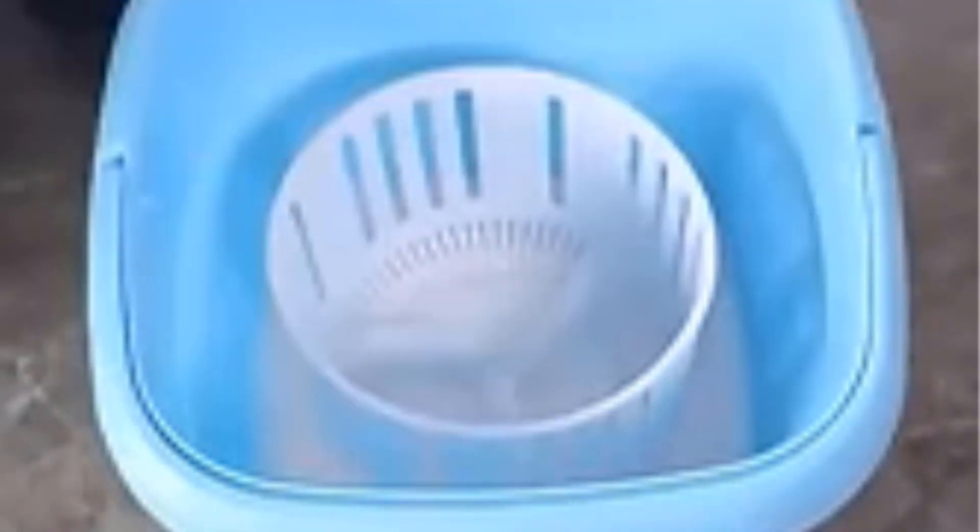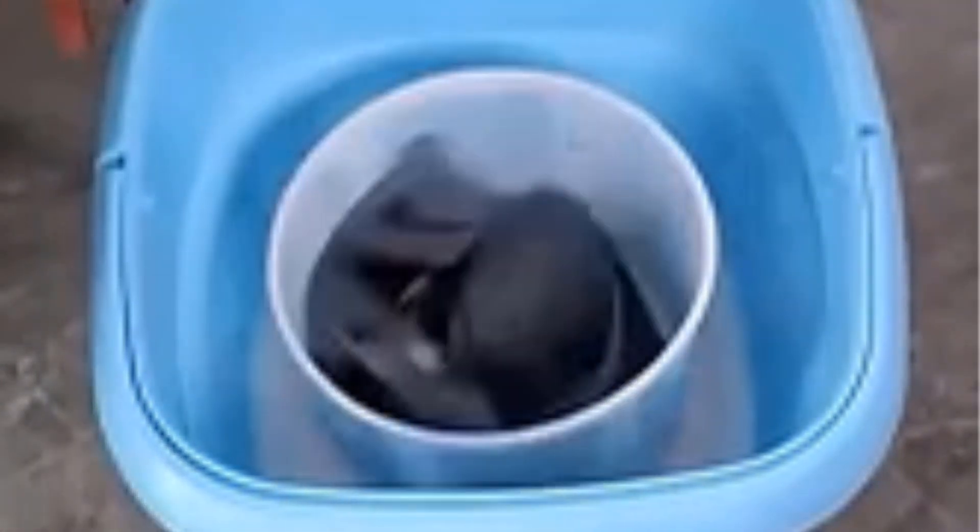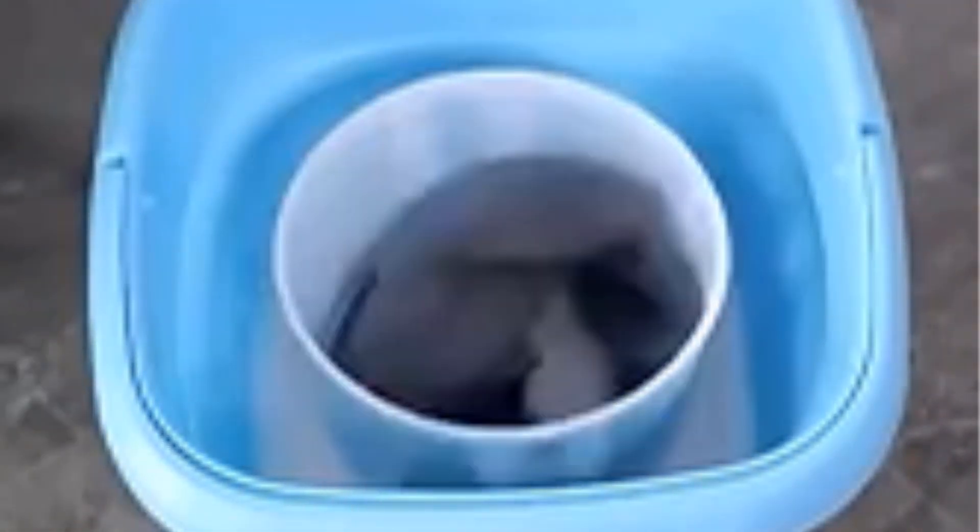This makes them ideal for individuals living in apartments, RVs, or dormitories where traditional washing machines are impractical due to space constraints. Despite their small size, portable washing machines are designed to effectively clean clothes. They often come equipped with features such as a washing tub and a drying centrifuge, enabling users to wash and dry their clothes efficiently. The inclusion of a drying centrifuge eliminates the need for a separate dryer, further enhancing the machine's utility and convenience.